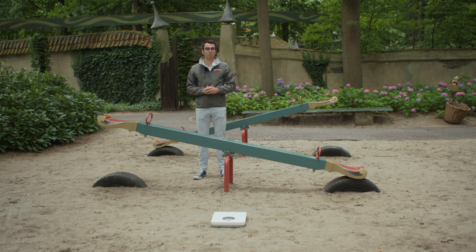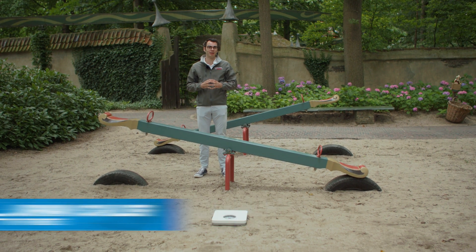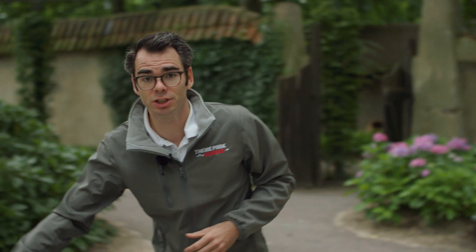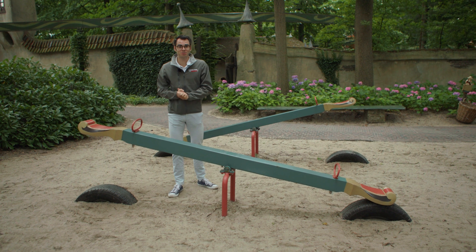The working principle behind the pagoda has everything to do with moment equilibrium. To explain the concept of moment equilibrium, I'm here with this seesaw. A moment is defined as a force times a lever arm. I'm going to use myself as the gondola of the pagoda, seated at the end of the seesaw, and Danny as the counterweight, to find at what distance he needs to be seated for perfect equilibrium.